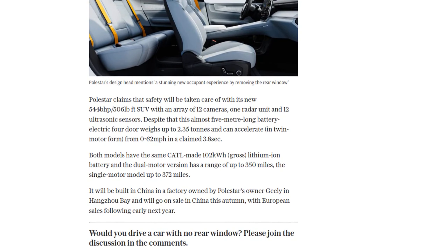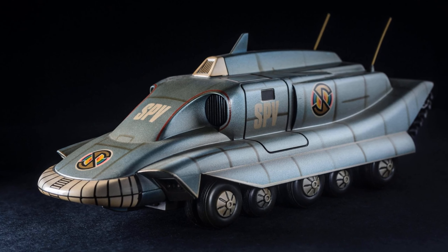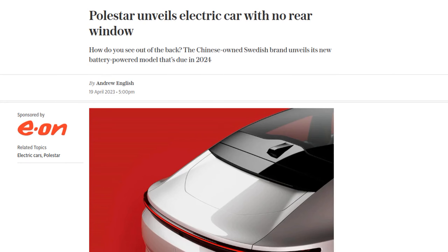So, would you drive a car with no rear window? Let us know in the comments. And if you enjoyed this video, don't forget to hit that like button and subscribe to our channel for more automotive news.